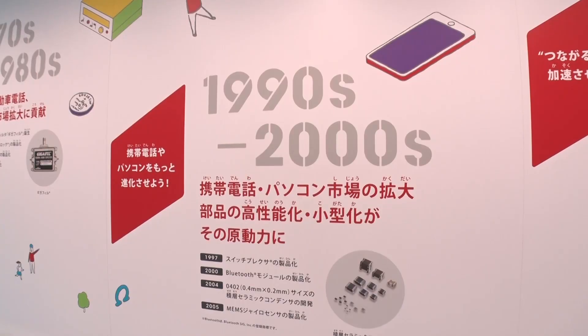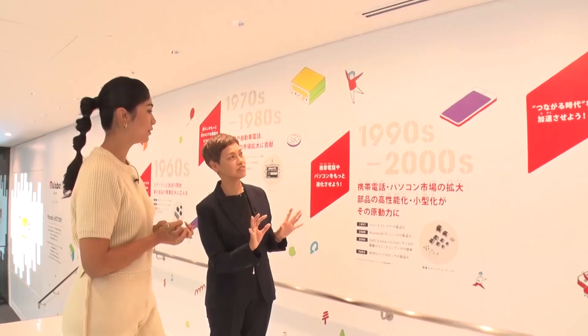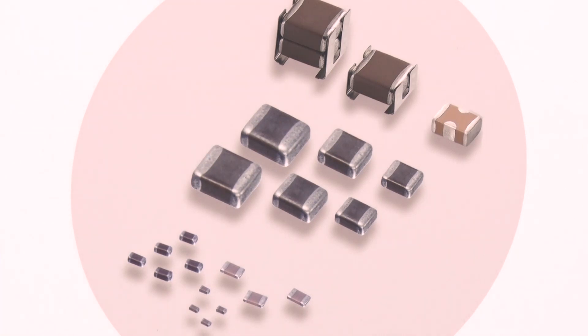Did you ever have a feature phone or flip phone? I had one when I was in high school. For feature phones to become smartphones, the components have to be made thinner, and they need to have more sophisticated functions and be more compact. Murata has been contributing to that evolution.